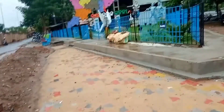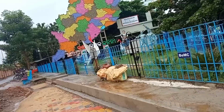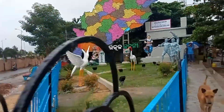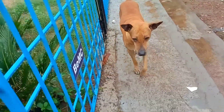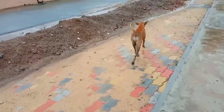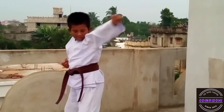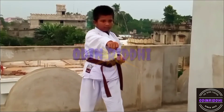Hi friends, today we are going to visit ITI college in Barampur. Let's go inside and check what is inside. This is my best friend.